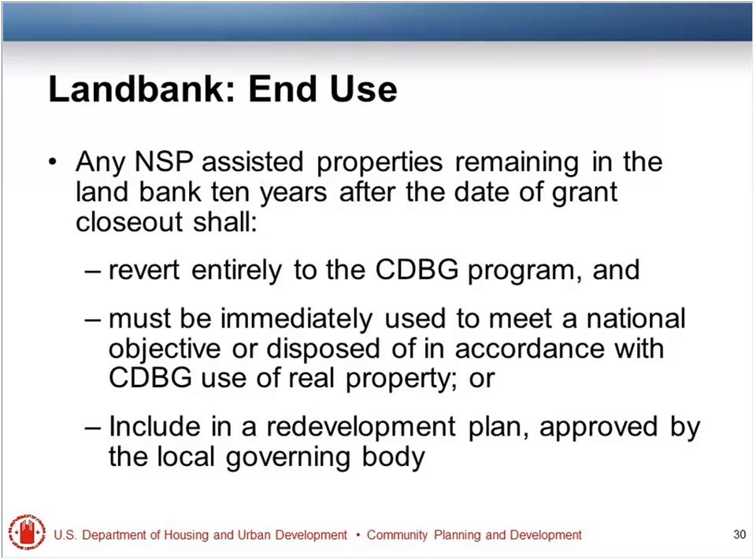You could dispose of a property before the 10 years are over if you have a viable development option — you don't have to wait for 10 years for that. At the end of this 10-year period, you're not really going to go off the cliff. You have ways to go down that hillside and still survive. The options are land trust, local government, affordable housing, other CDBG-eligible use, or redevelopment plans.